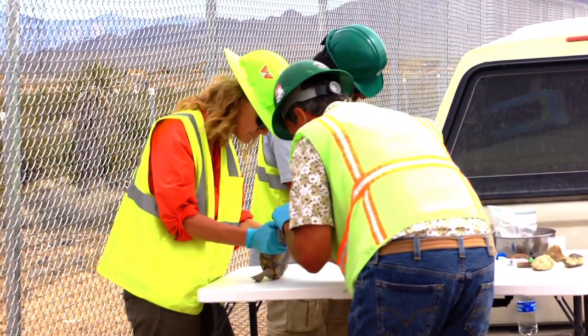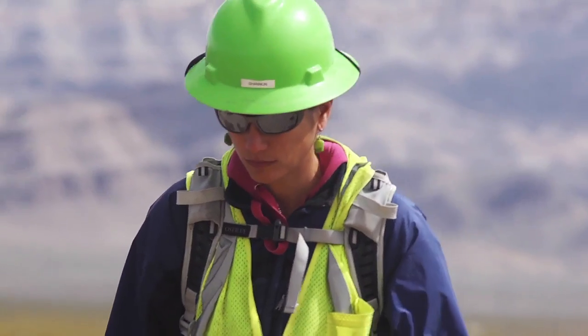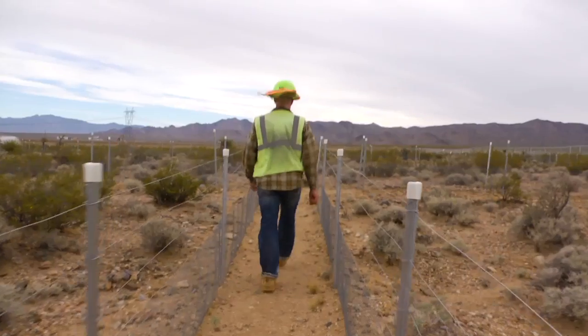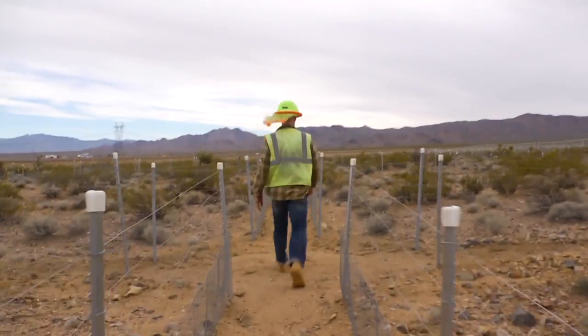I think the general consensus among the biologists, and I guess with me, is that I'm passionate and motivated to do my best. I'd like to be a part of it because I love the desert — it's like a home to me. I'd rather not be on the sidelines looking in.